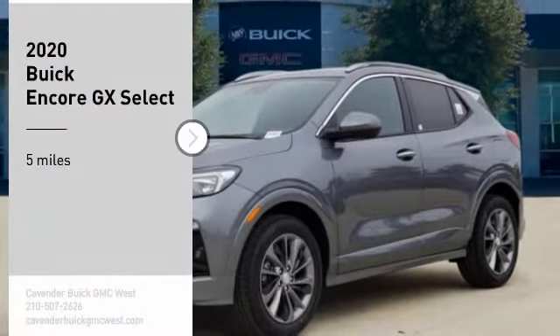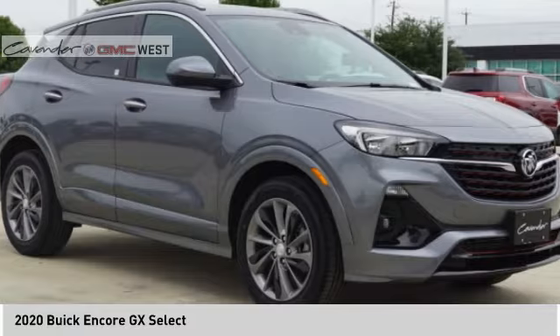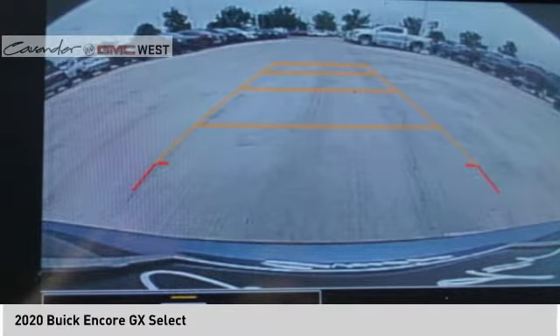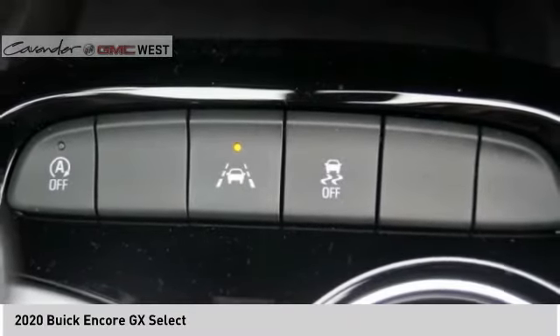Take a ride in the 2020 Encore. The Encore captures Buick's traditional strengths while demonstrating luxury and style in a petite size. It's amazingly quiet at freeway speeds, and the suspension engulfs pavement imperfections, providing passengers with a pampered ride.